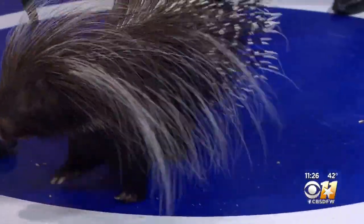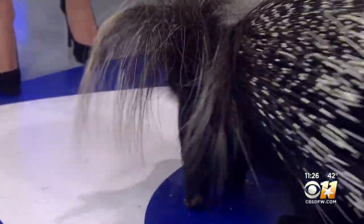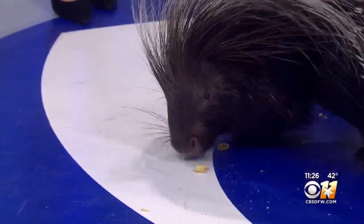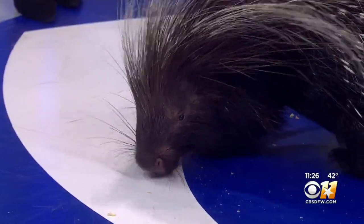And you're the snack person, so he's not going to do that to you. He knows that's his friend, not foe. What is his food of choice? They're herbivores, so they're going to be eating fruits, vegetables, leaves, bark. Today he's getting some corn, banana, sweet potato — all that yummy stuff.